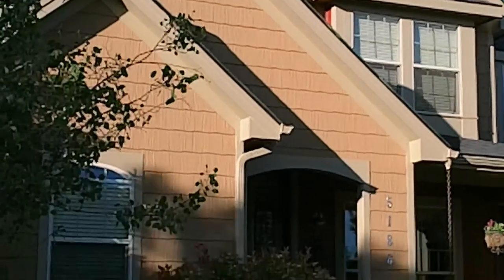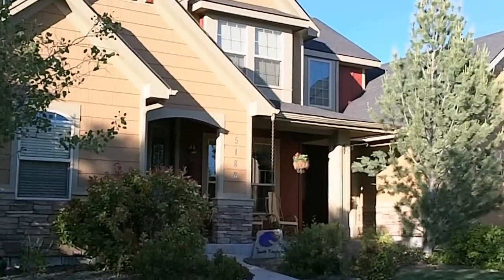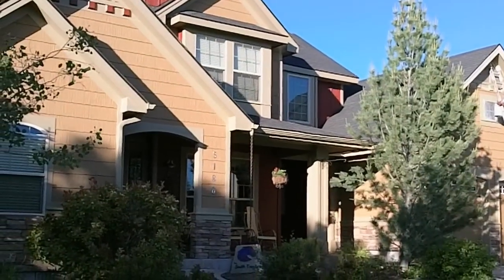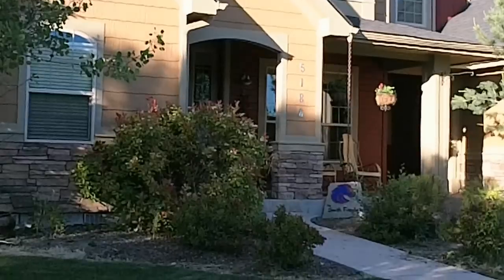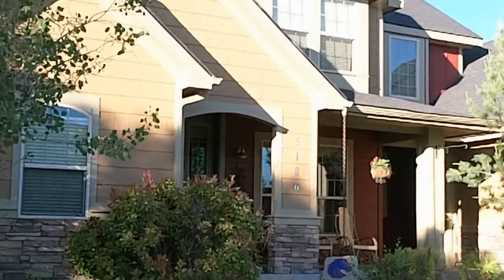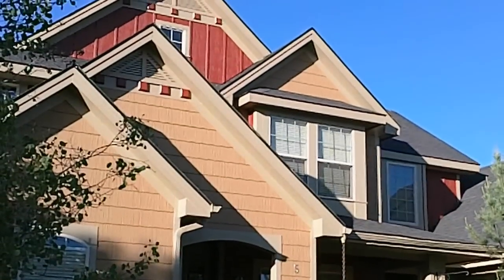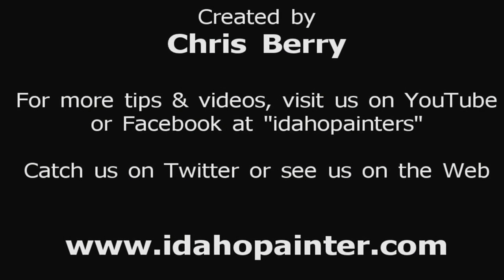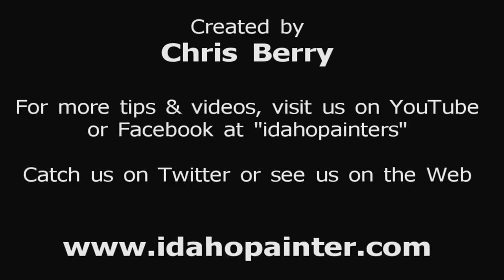We'll be coming back tomorrow with a fresh mind and a little bit of rest to look for touch-ups, just to make sure we didn't miss anything, tidy things up, clean things up. Another house done in a day — multiple stories, multiple colors, multiple sheens — done by BNK Painting in Boise, Idaho. We'll see you next time.